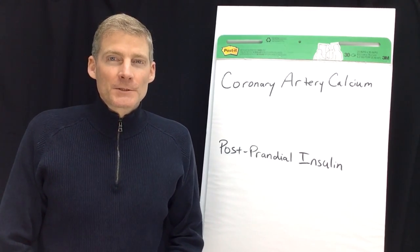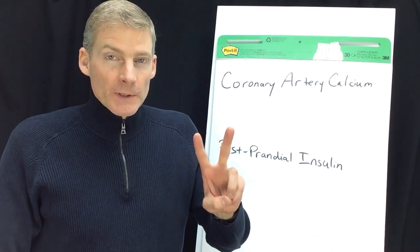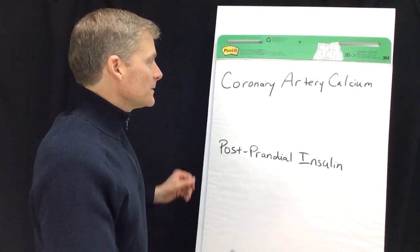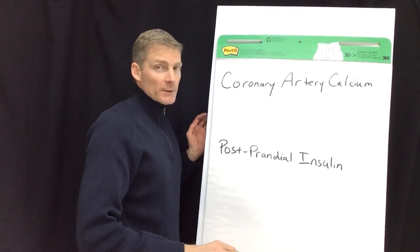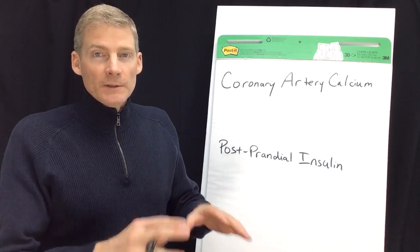Hi, my name is Dr. Darren Schmidt at the Nutritional Healing Center of Ann Arbor. This video is about the two most important laboratory tests you can get done related to chronic disease. The first one is for the heart, and the second one is for diabetes and the metabolism going on inside your body, including inflammation.